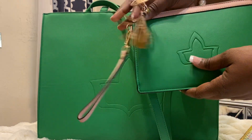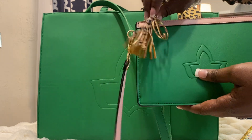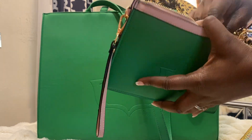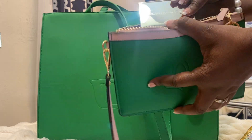I have my pouch here that came with the bag. I put a little leopard charm on there with my initials. And in here I have my receipts, my checks, and my business cards.